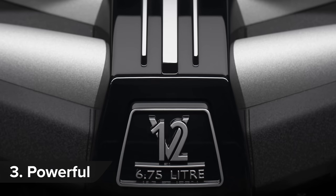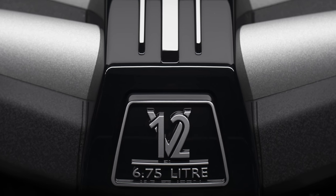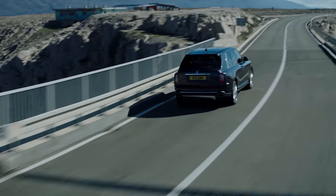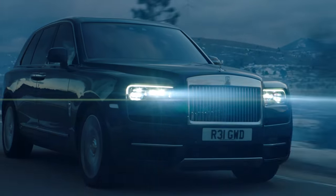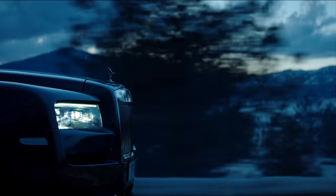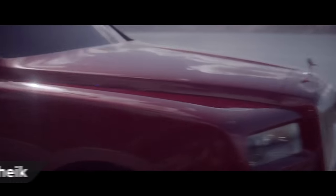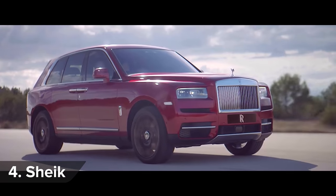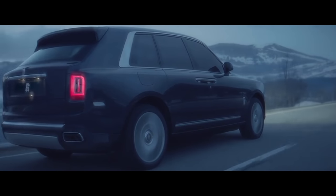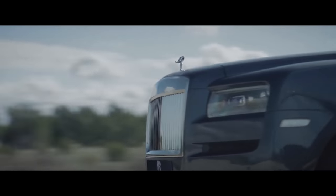The Cullinan gets the Phantom's 6.75-litre twin-turbo V12 petrol engine. It has 571 horsepower, and I'd like to tell you the 0-60 time, but Rolls doesn't bother with such trifling matters as acceleration tests. This SUV — sorry, high-bodied car — should be quick enough, even though it weighs well over 2 tonnes. It can apparently return just over 18 miles per gallon, though drive it hard and that number will probably halve. Not that buyers will care — most will probably own an oil field. Or two.